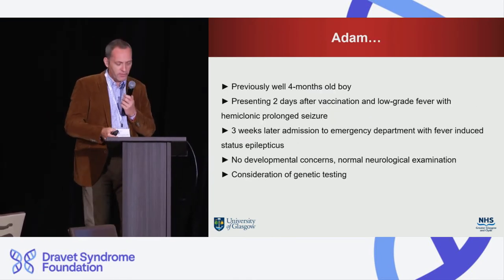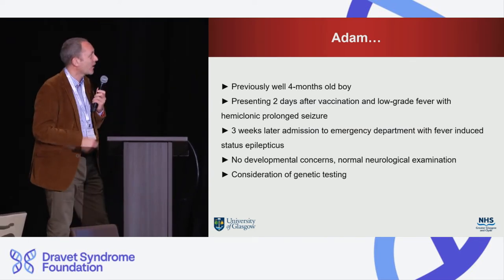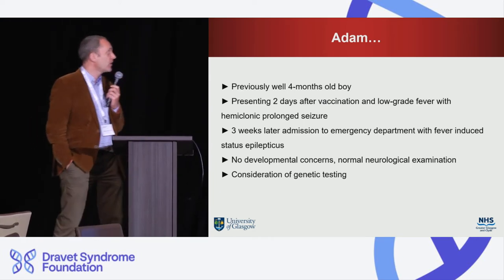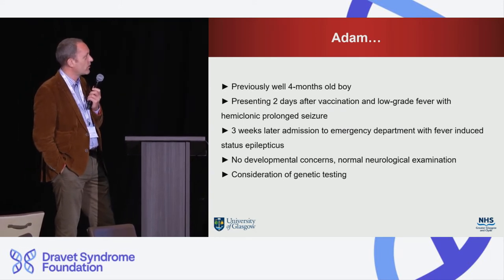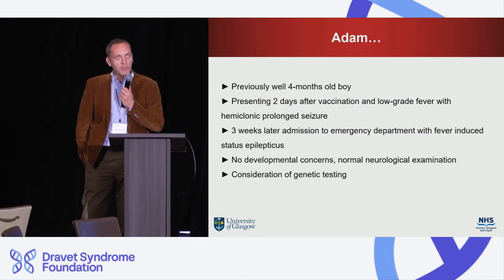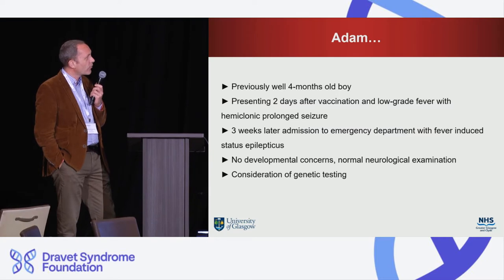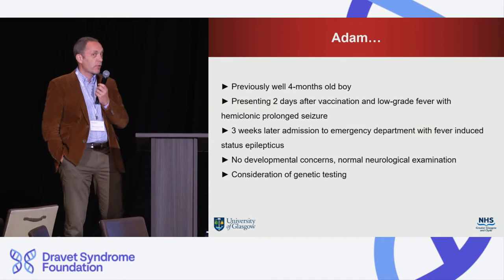I always like to start with a clinical scenario. Here we've got Adam, who has previously been well. He's four months old and presented two days after vaccination at a low-grade fever with a hemiclonic prolonged seizure. If you come across this in the emergency room, your alarm bells go off — this is a bit early, an unusual presentation. Then three weeks later he has an admission to the emergency department with fever-induced status epilepticus.